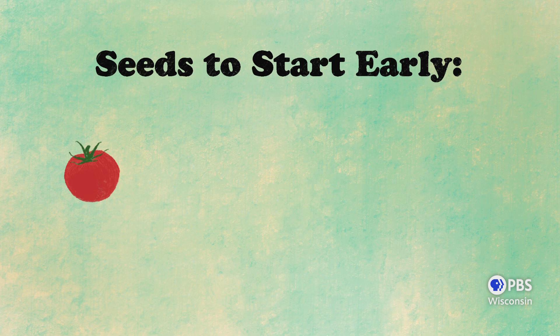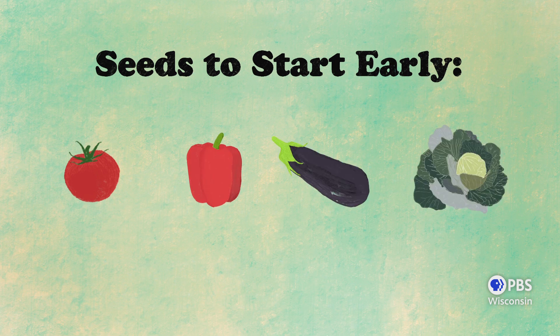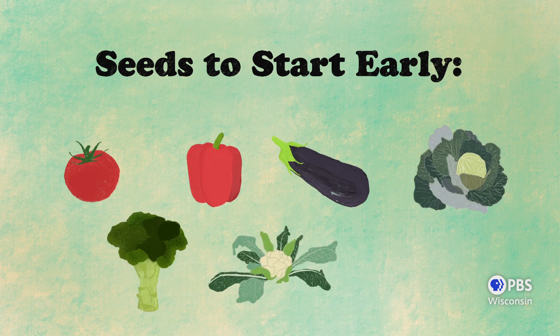Why do we start things early and from seed? Some things just need a jumpstart on the season because they take longer to mature, and consulting your seed packet is the best way to know what you can start early versus what can just be planted outdoors. Generally speaking, tomatoes, peppers, eggplant, cabbage, broccoli, cauliflower, and okra all do best when started early.